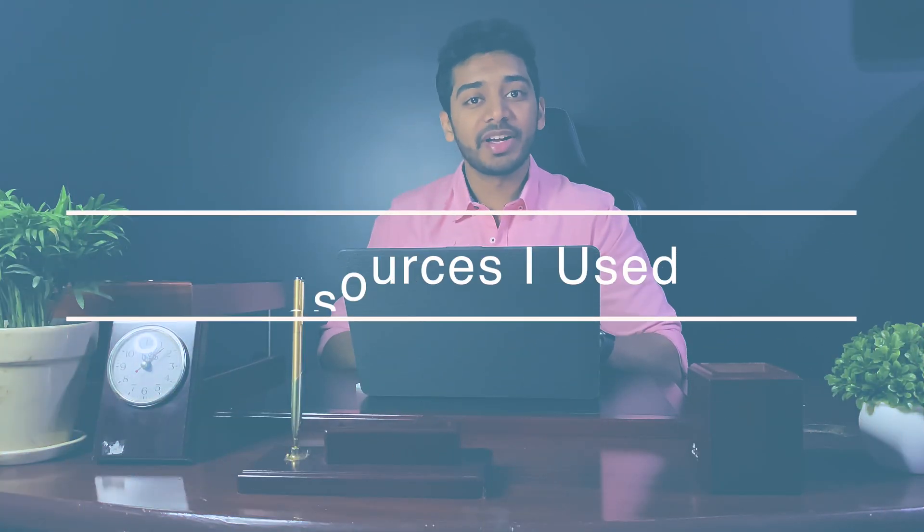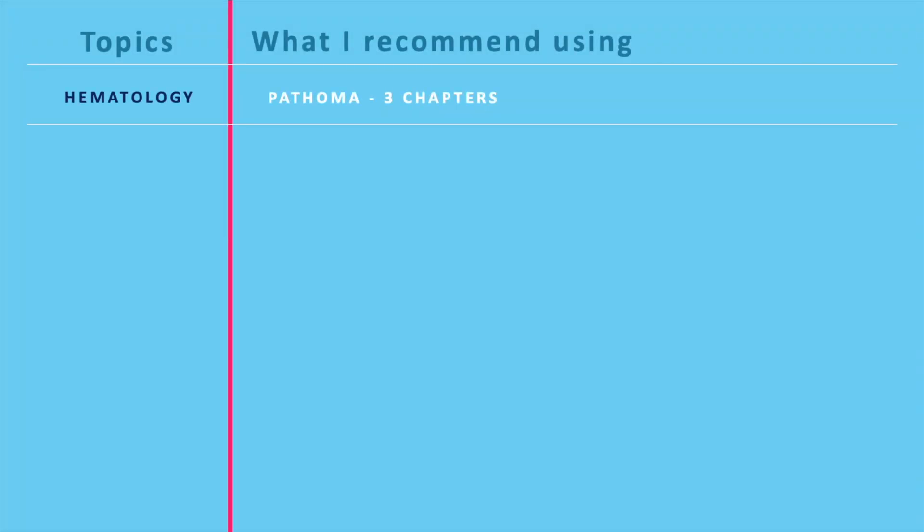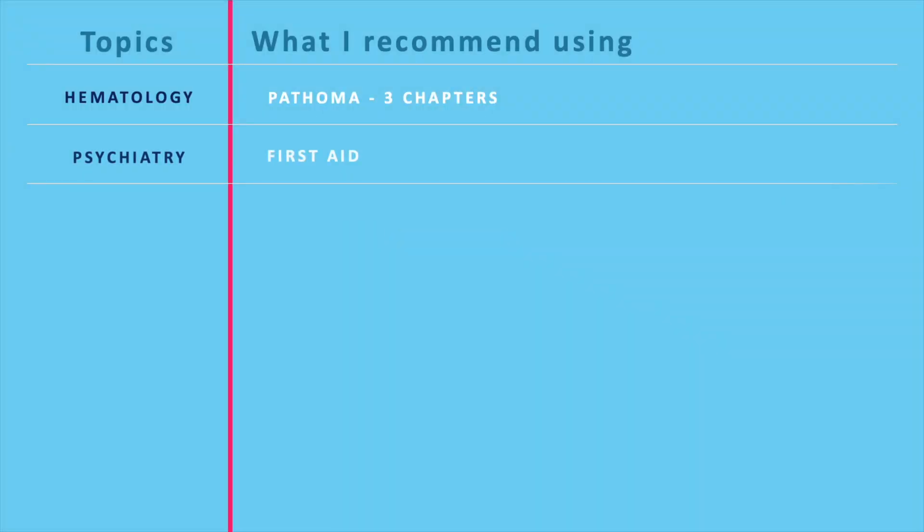For most systems, all you need is First Aid and Boards and Beyond with UWorld, plus additional resources like Golean or Pathoma to fortify concepts you didn't understand well. There are some exceptions: for hematology, you don't need Boards and Beyond — Pathoma is enough, as it has three chapters on hematology and oncology covering nearly everything in First Aid. For psychiatry, no reference resource is needed; First Aid is straightforward and sufficient — just learn each disease and its criteria, then use UWorld to bridge any knowledge gaps.